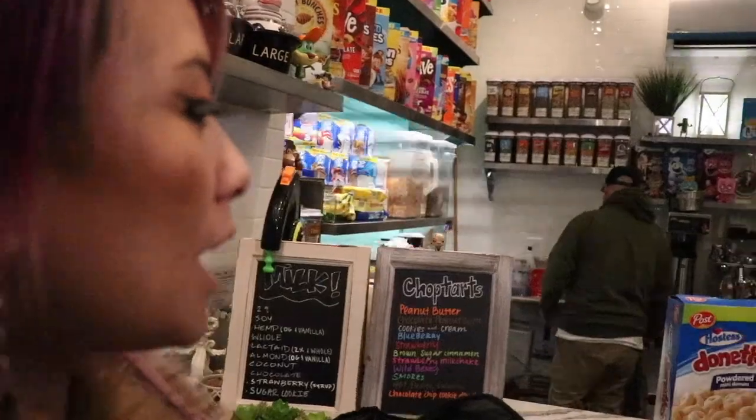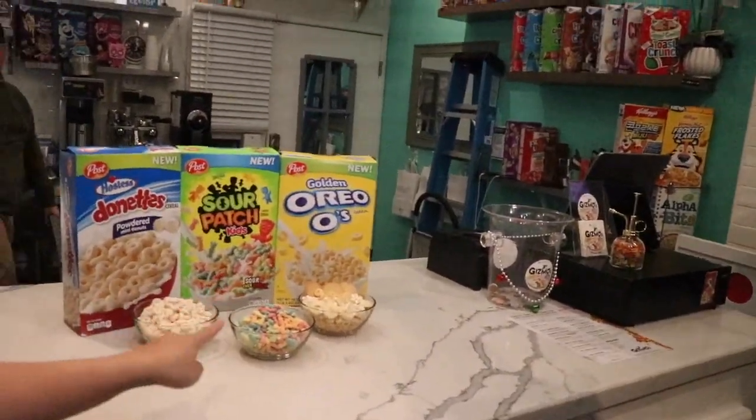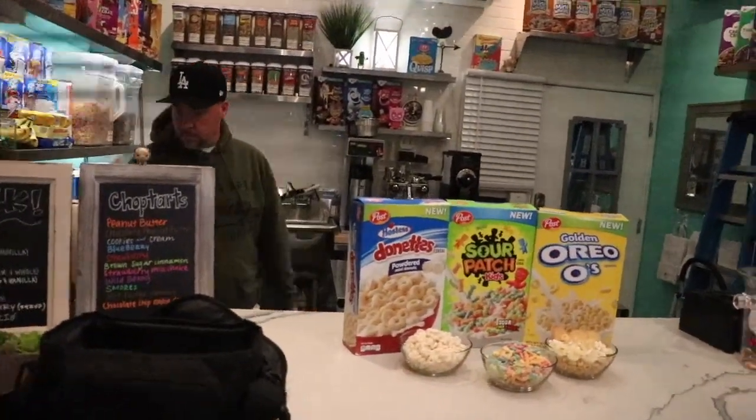So take a look — the brand new Sour Patch Kids cereal is only going to come out this. We're going to be trying that, also the Hostess cereal and also the Golden Oreo cereal. Brand new cereal!